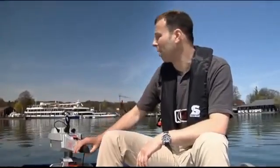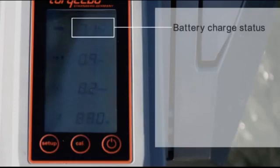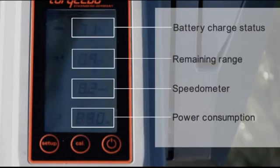Let's start with the tiller, where we have integrated a little display. This display provides real-time information on the battery charge status in percent, so you always know how much energy you have left. Then we have a built-in speedometer, which is fed by a GPS chip integrated in the battery electronics — so we are talking about true speed over ground. And then we have a display showing how much power the motor is consuming. And finally, and most importantly, we provide you with real-time information about how much range you have left based on your current speed and environmental conditions like wind and current.